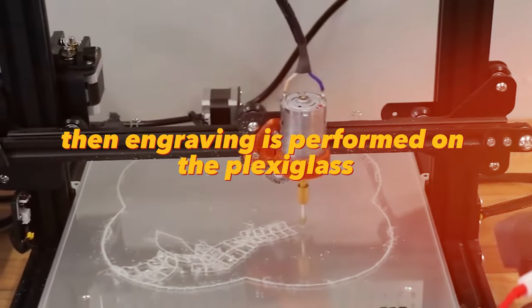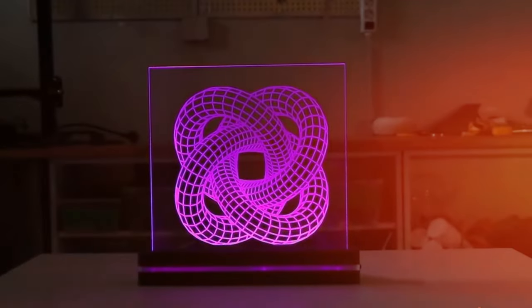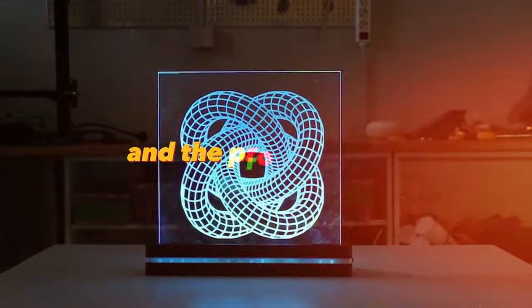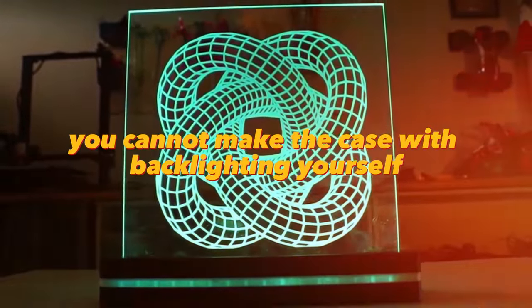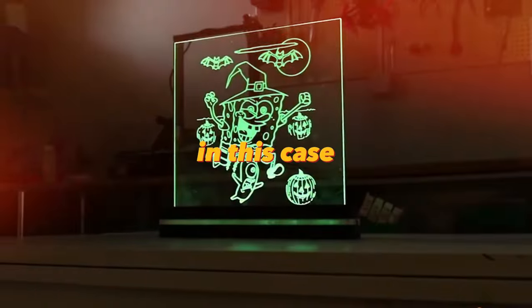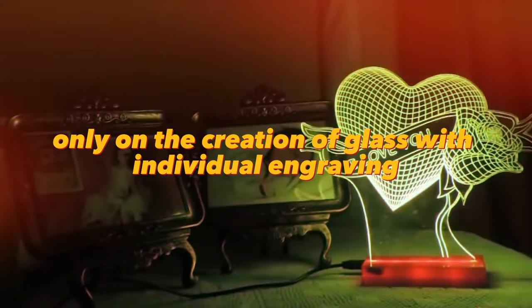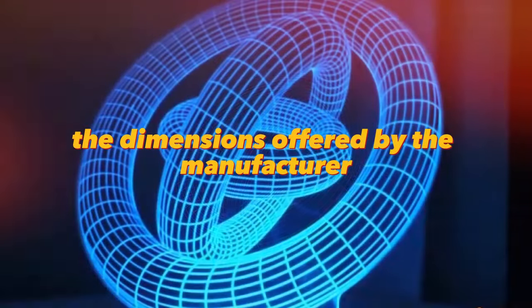Engraving is performed on the plexiglass according to the specified pattern. Finally, the glass is inserted into the housing with backlighting and the product is ready. As an option, you can order the case with backlighting from another manufacturer, and focus only on the creation of glass with individual engraving. In this case, you will have to consider the dimensions offered by the manufacturer.